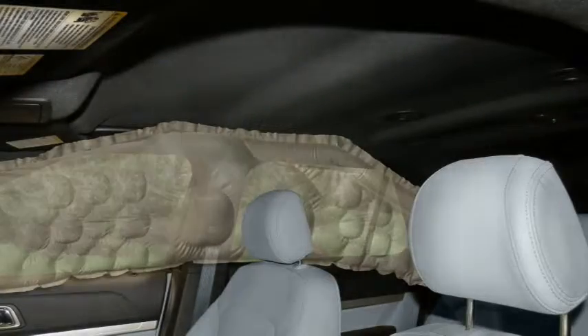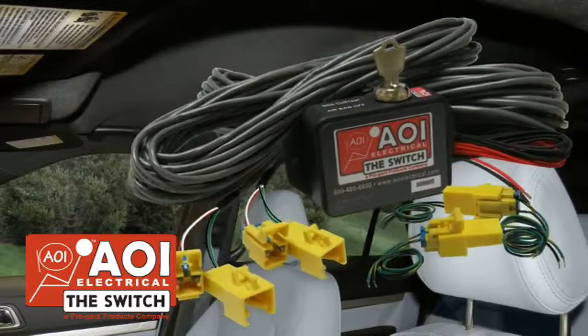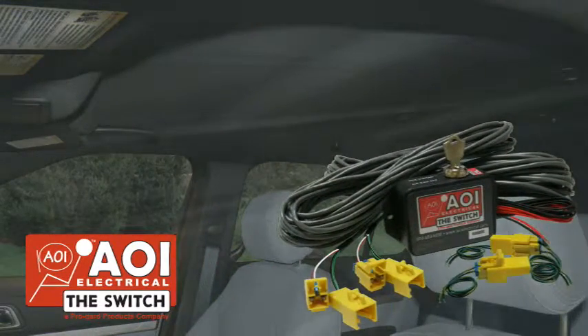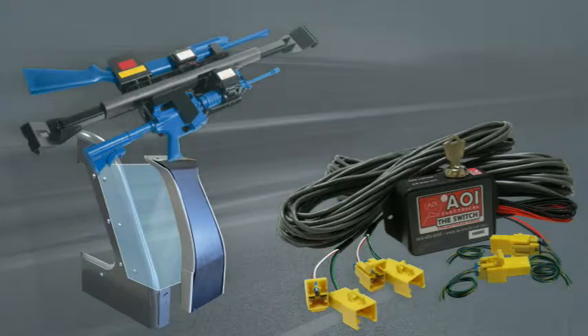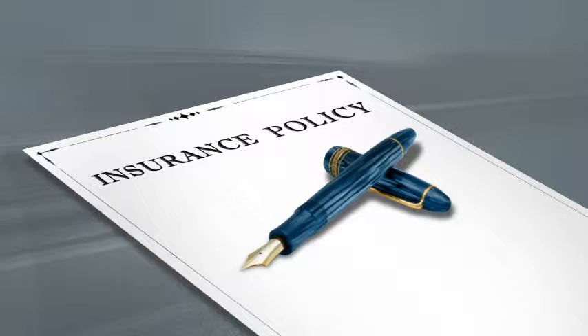Agencies can safely and easily eliminate this conflict by using ProGuard's AOI side curtain airbag on-off control switches. These manually keyed switches allow for turning off the airbag when the risk of having aftermarket equipment is greater than the safety benefits of the active airbag. In fact, many municipal insurance plans already compensate for airbag on-off controls.